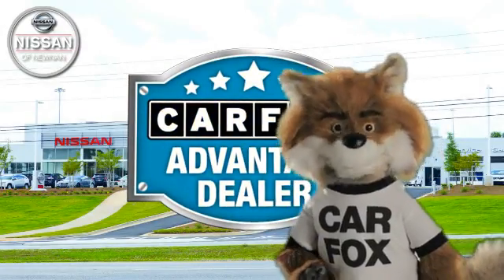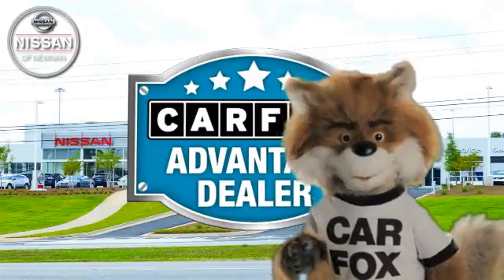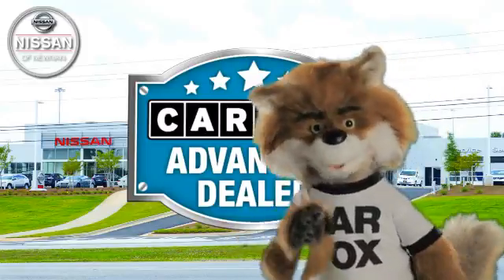Just say, show me the Carfax at Nissan of Noonan, a Carfax Advantage dealer.